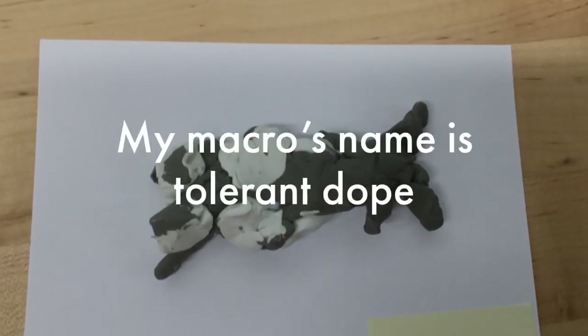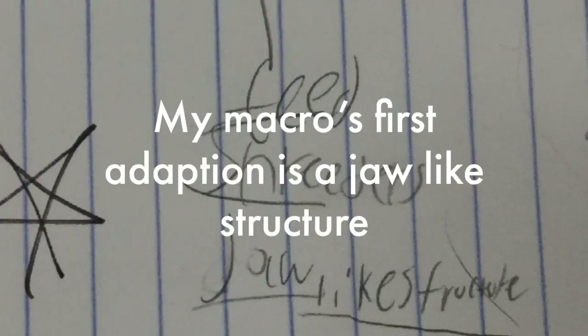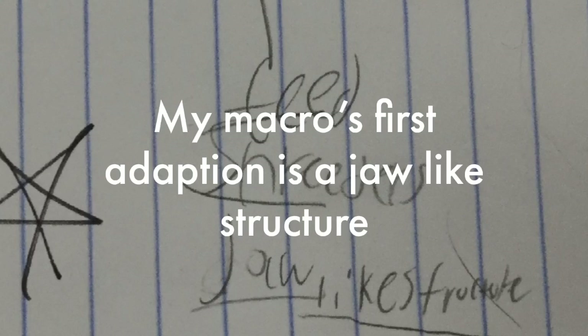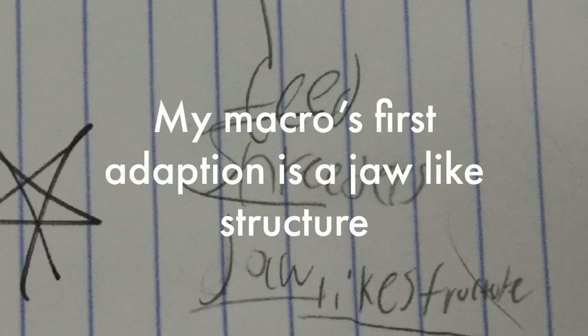My macro's name is Tall and Dope. My macro's first adaptation is a jaw-like structure. It has a jaw-like structure because it's a shredder. Its jaw-like structure helps it shred leaves by tearing them apart. This is my macro's feeding group.